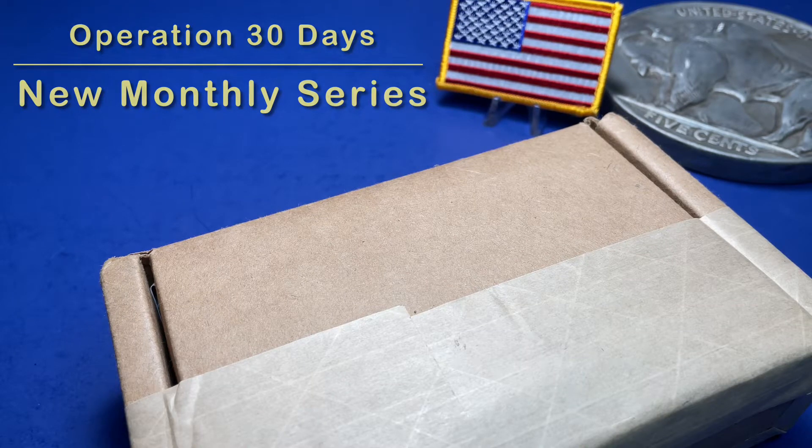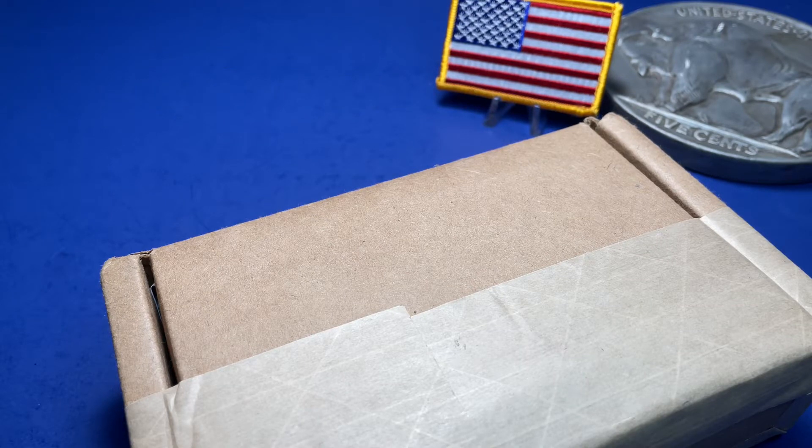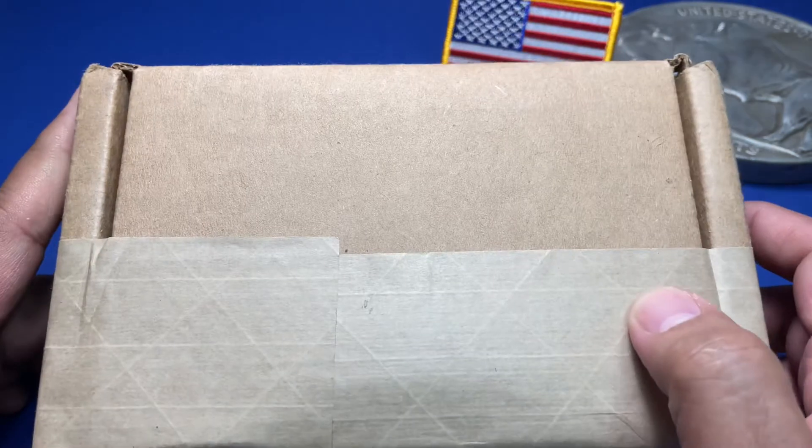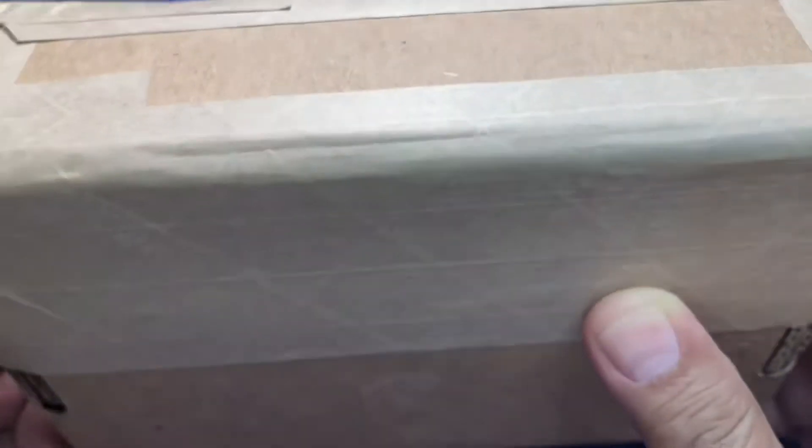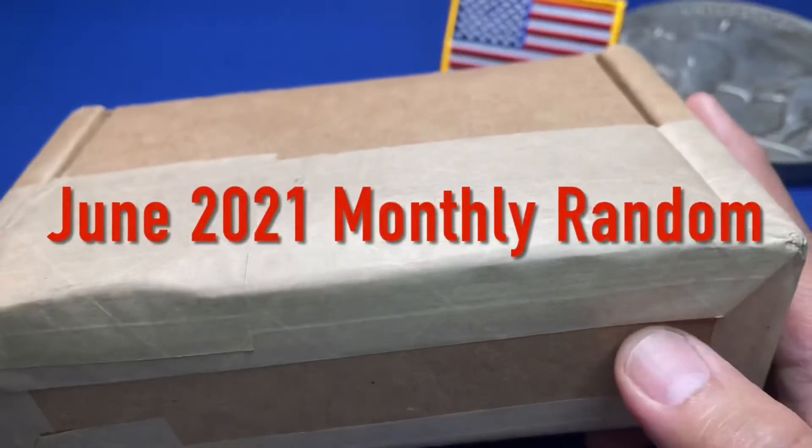Hello, eg47recon here again for another video — thank you for watching. Today I'm going to start a new series on my channel which I will call Monthly Random.